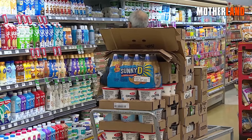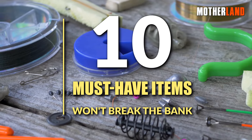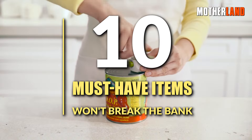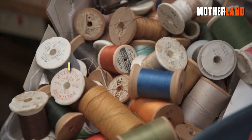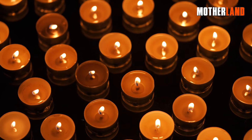I've got a cool list lined up for ya, spotlighting 10 must-have items that won't break the bank, and you can snag just about anywhere. Bonus — they're compact and can come in super handy when things get tough. So let's not waste any more time and dive right in. Here they are, in no particular order.